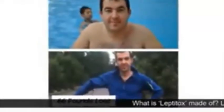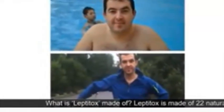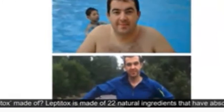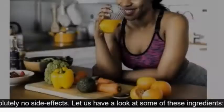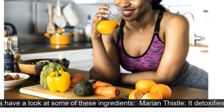What is Leptotox made of? Leptotox is made of 22 natural ingredients that have absolutely no side effects. Let us have a look at some of these ingredients.